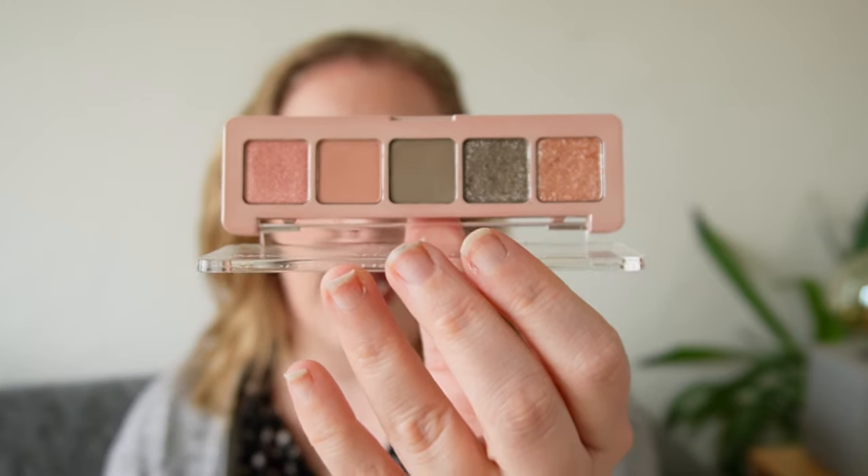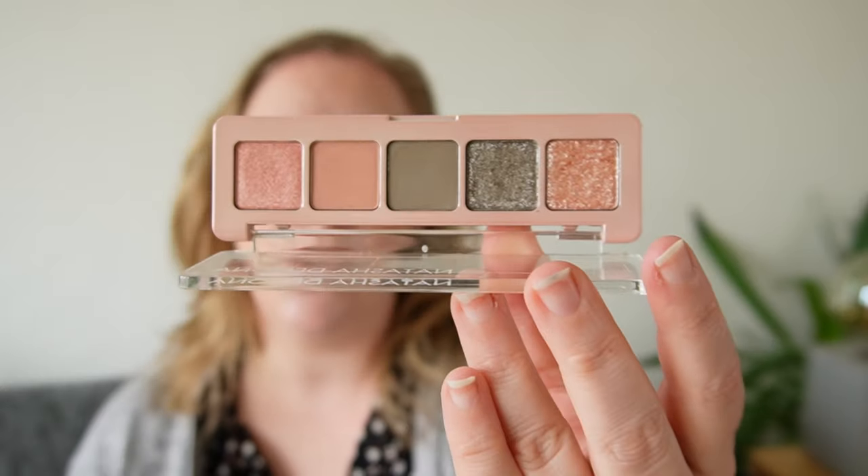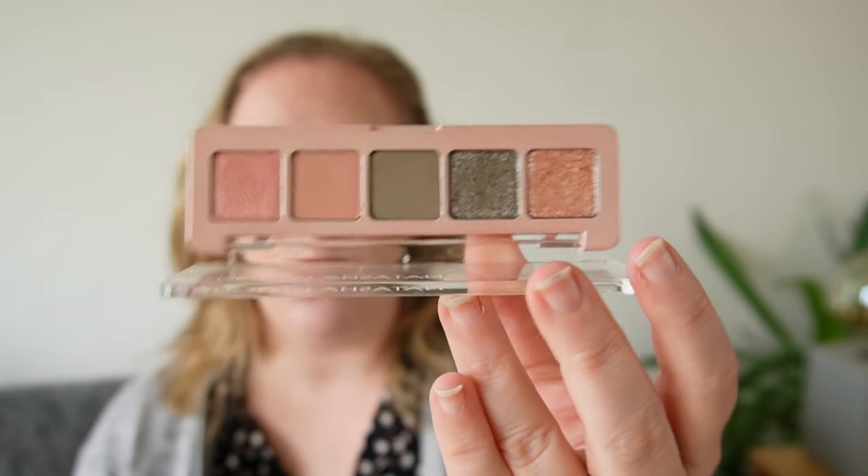The next one I got is the original Natasha Denona Mini Retro, and here you can see the inspiration for the Retro Glam. It has those sagey greens everyone loves, a really pretty sparkly top coat, and two peachy pinks that are a little warm-toned. They don't go together perfectly, but it's still unique in my collection. It's very soft and wearable, and for five shades you can do a lot of looks — a full green look, a neutral look, add sparkle for glam, or combine all five and take it even further.